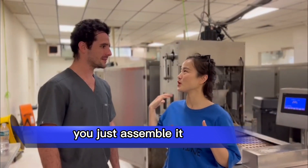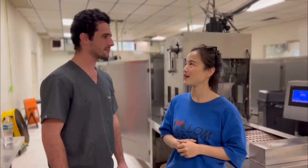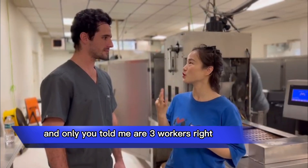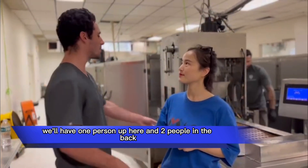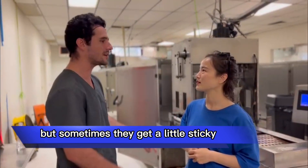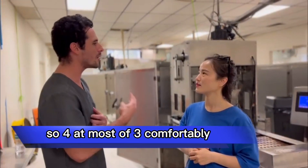I think you don't need special programming, you just demo it. Yeah. And only three workers, right? Yeah, three workers. We'll have one person up here and two people in the back. But sometimes they get a little sticky, so we'll have two up front — four at most, or three comfortably.